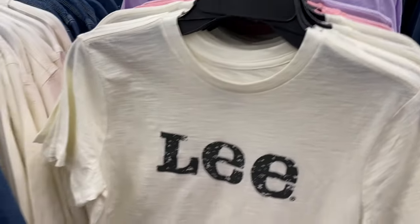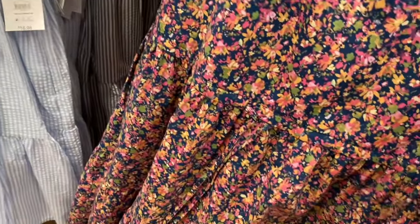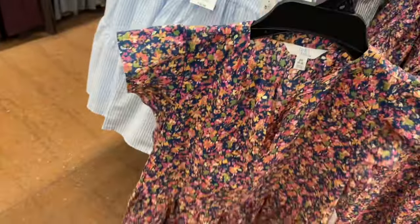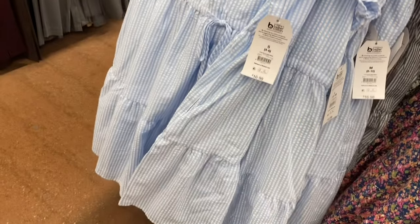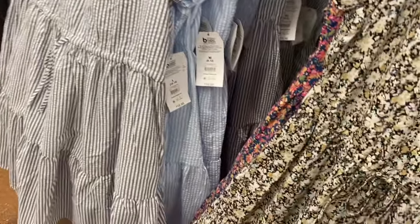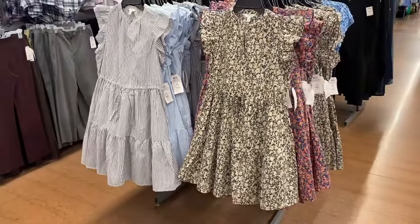These dresses — I showed some last time, but there are two new ones on the other side. These flutter sleeve mini dresses are $16.98; they have a little slit, kind of a v-neck, a tie to tighten it, and flutter sleeves. You can get it in blue striped too. Then there are two more: a gray one that is really pretty and cute.